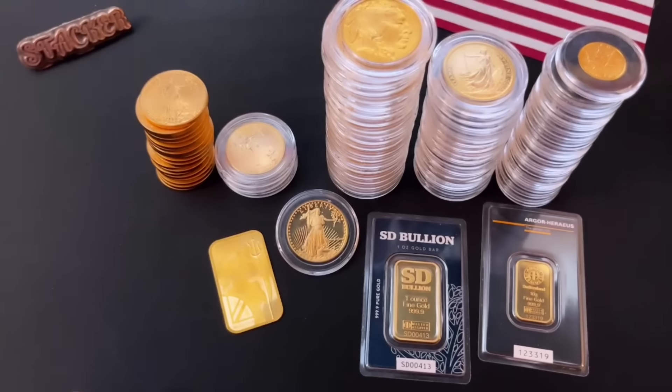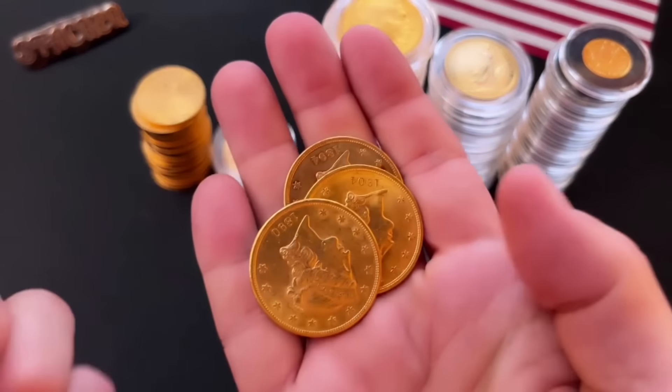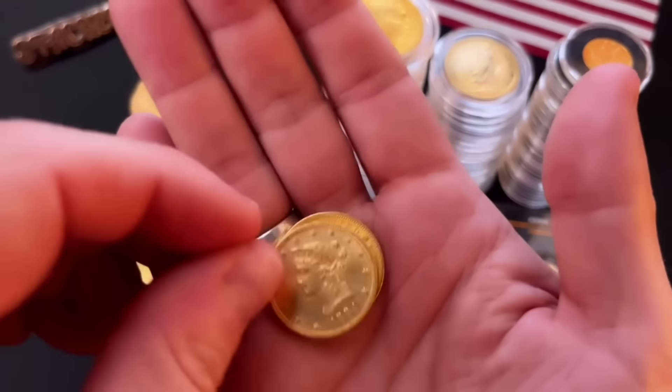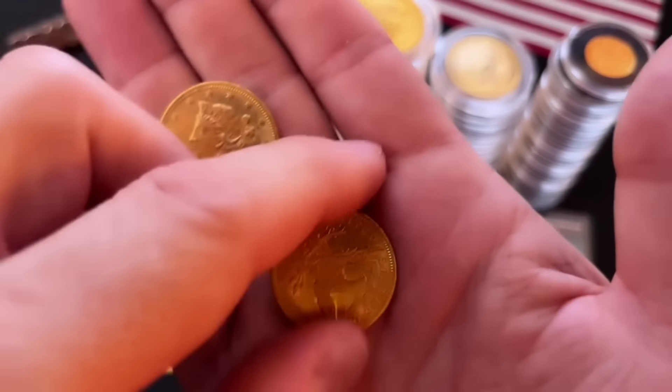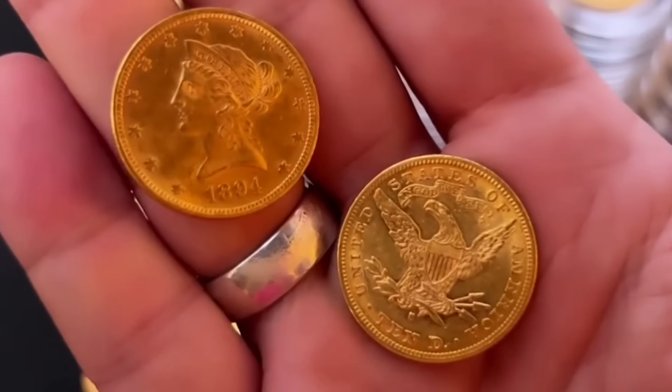They do come in other denominations. I have three other $20 gold pieces here, but I also have these — $10 Gold Liberty Heads. Look at that. Isn't that beautiful?